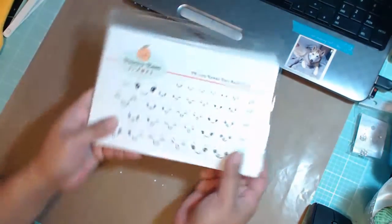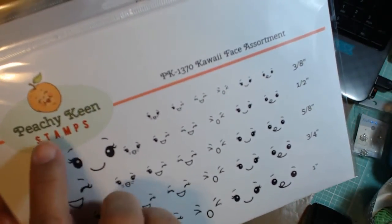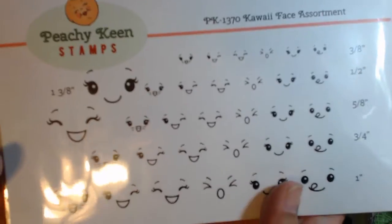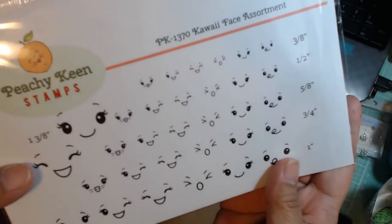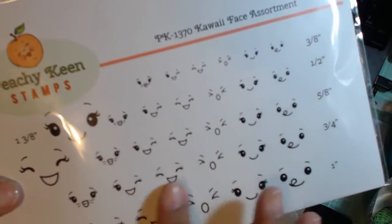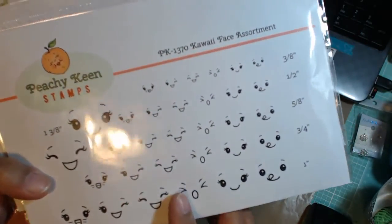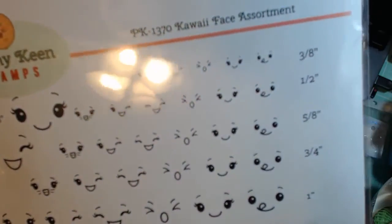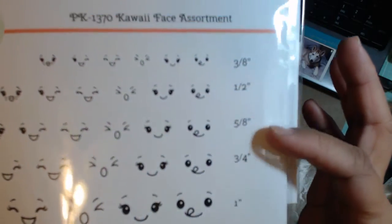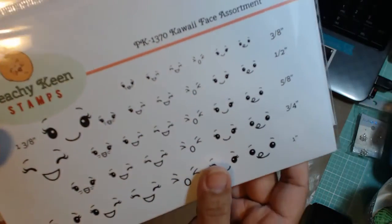I also ordered these stamps — these are from Peachy Keen, and I directly ordered them from their website. These are all face stamps. This first set is a Kawaii face assortment. You can look at these and go 'oh yeah,' you usually see these kind of faces on toast, cups, mugs — different inanimate objects that don't usually have faces. You also get different size faces — they're all the same face but in different sizes, so if you had a larger or smaller stamp you could put a face on it.